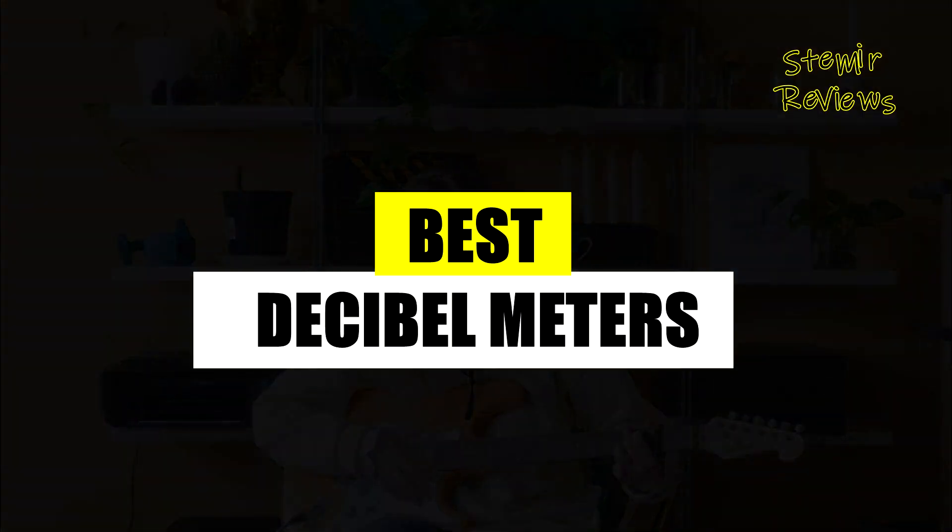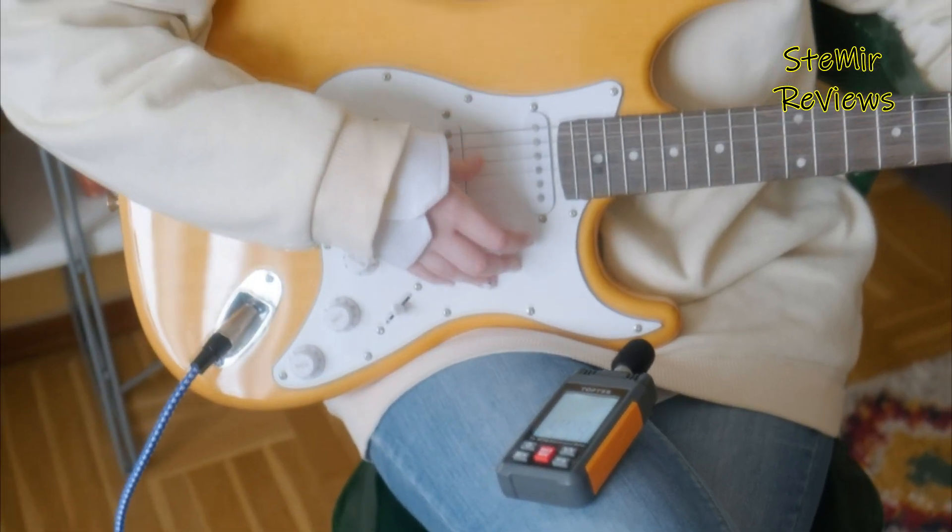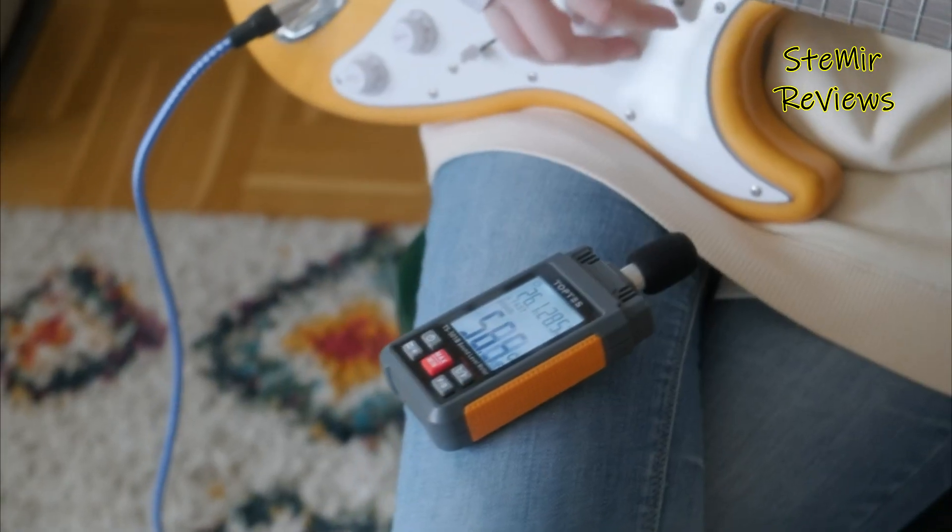Discover our specialized platform offering thorough decibel meter reviews. Stay updated with detailed analyses of leading models, gaining expert insights into top choices available in the market.